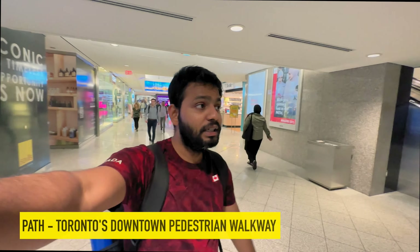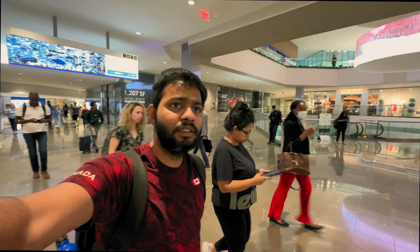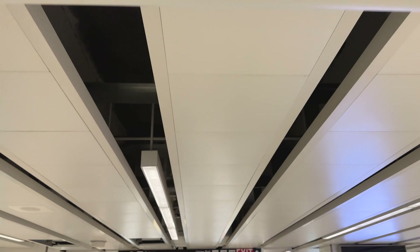Downtown Toronto is connected by the PATH — an underground walkway system. Most buildings downtown are connected through it, which is great if you want to avoid rain and snow. The PATH is the largest underground mall in the world, with more than 70 buildings connected across 30 kilometers.